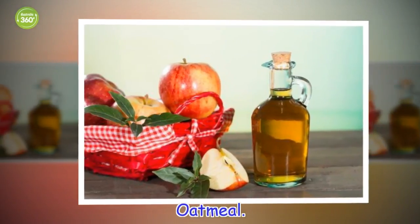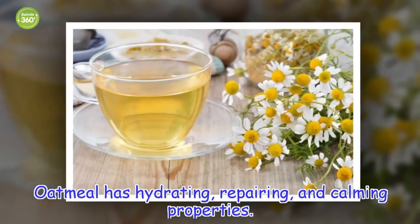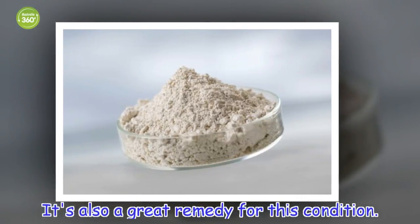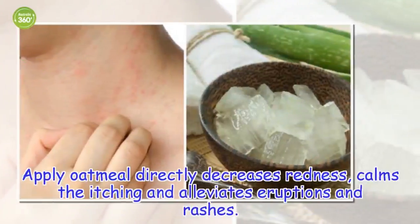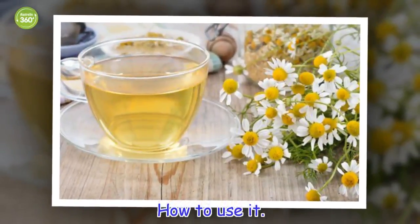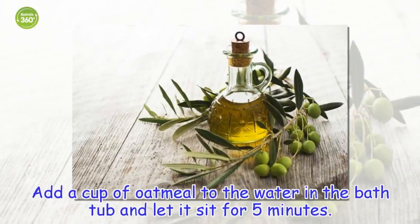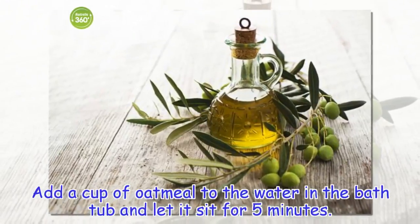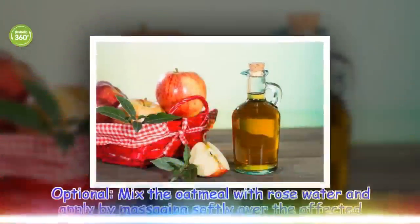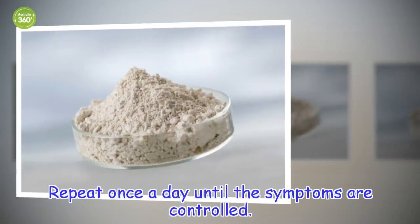Oatmeal. Oatmeal has hydrating, repairing, and calming properties, making it a great remedy for this condition. Applying oatmeal directly decreases redness, calms the itching and alleviates eruptions and rashes. How to use it: add a cup of oatmeal to the water in the bathtub and let it sit for 5 minutes, then get in the tub. Alternatively, mix the oatmeal with rose water and apply by massaging softly over the affected zones. Repeat once a day until the symptoms are controlled.